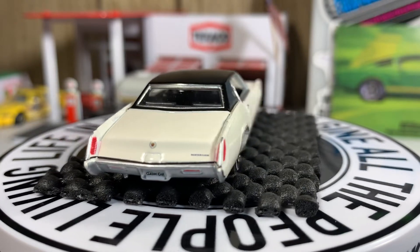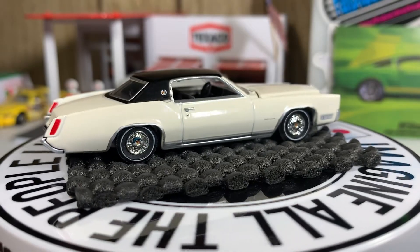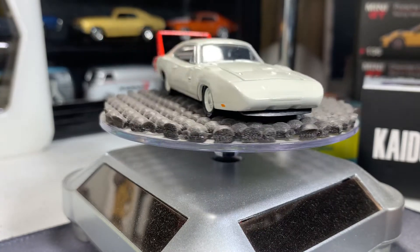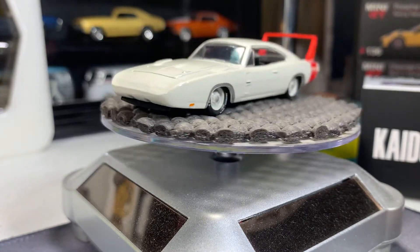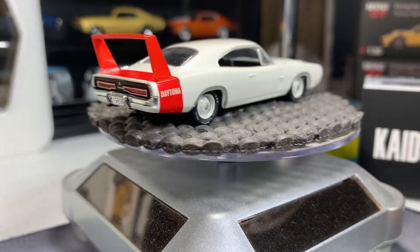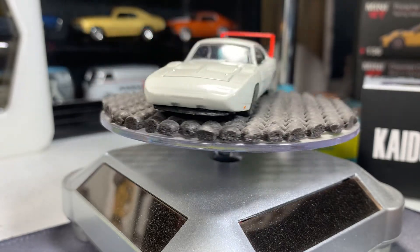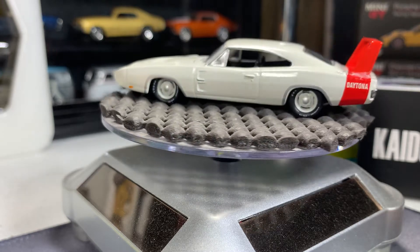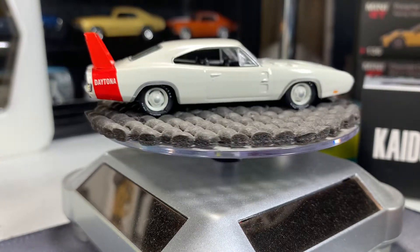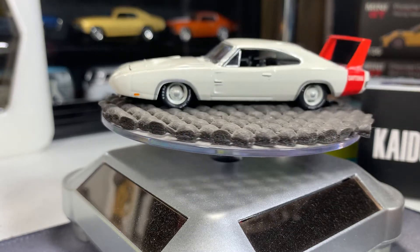Next one is a 1969 Dodge Charger Daytona. We've got four cars left — only 11 in this video. There's the Dodge Charger Daytona. Hope you're enjoying this video — please smash that thumbs up. I've never been able to open the hood on this one; I'm not even gonna attempt it. I was having a pretty hard time getting the gate open, so it's all right — looks good that way anyway.